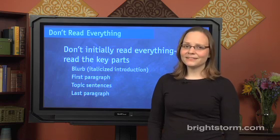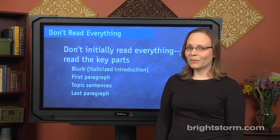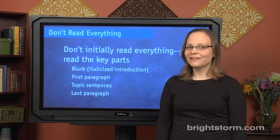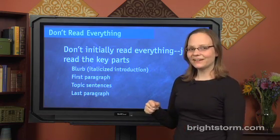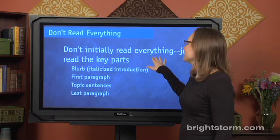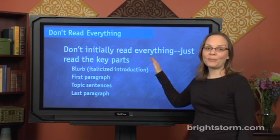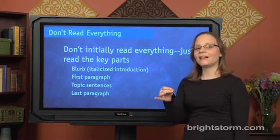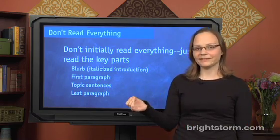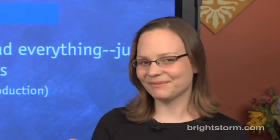The critical reading passages can be pretty overwhelming and kind of a pain, but one good thing is that you actually don't have to read everything. This can be a pretty liberating realization. So instead of reading everything, you should start by reading the key parts. That means the blurb — the italicized information at the beginning of the passage — which often sounds something like: 'In this passage, the author, an Italian immigrant, shares her experience of coming to America for the first time.'